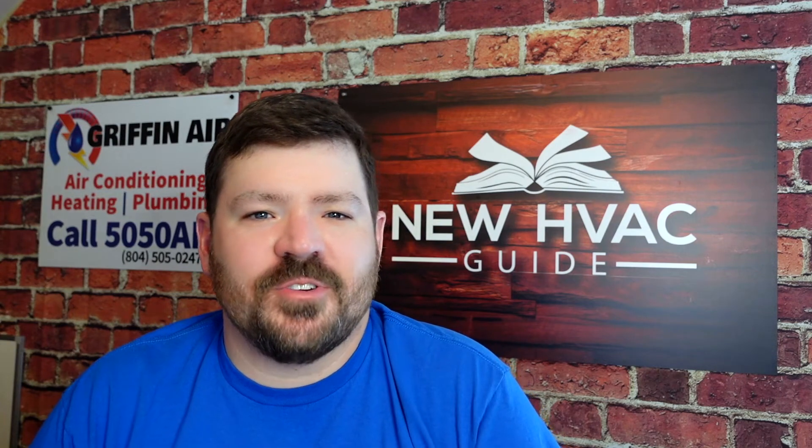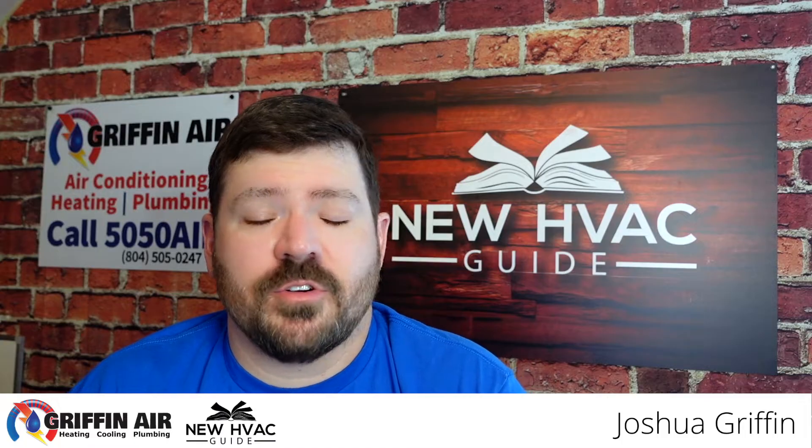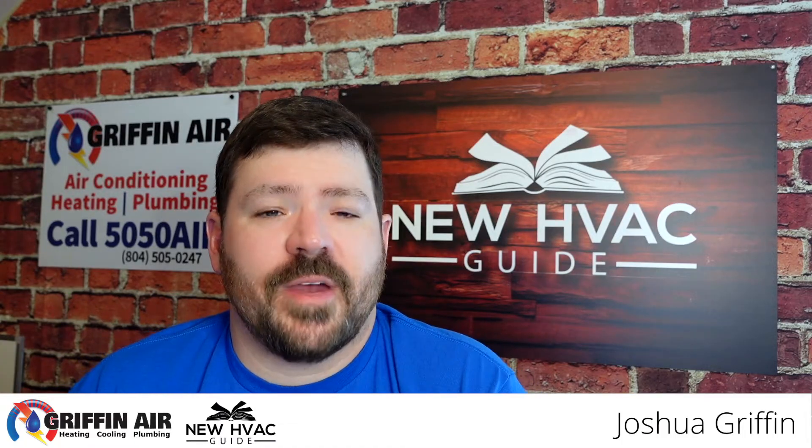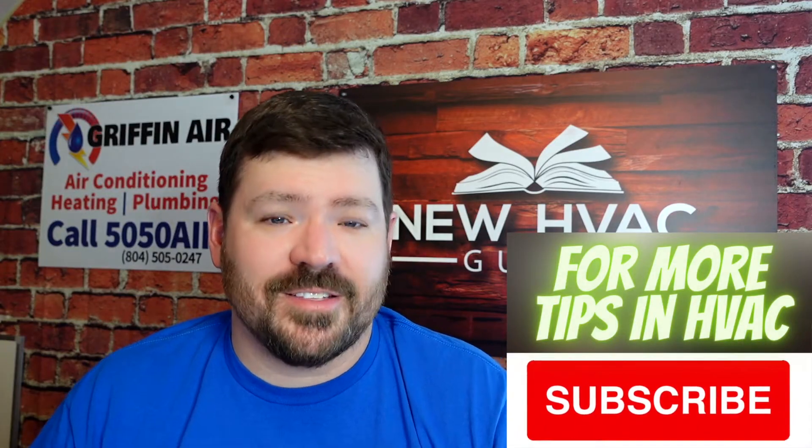Are you looking at thermostats? You're shopping around, wanting to replace your current thermostat, and you're overwhelmed with all the information out there. There's so many options, so many different types of thermostats, so many thermostat brands these days.